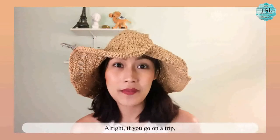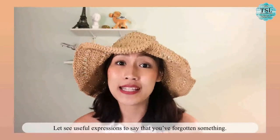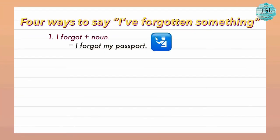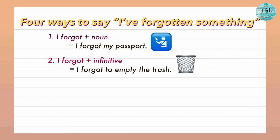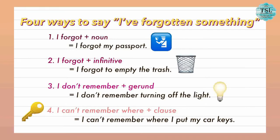If you go on a trip, it's very normal that you might forget something. Let's see some useful expressions to say that you have forgotten something. There are four ways to say it. First, 'I forgot' plus a noun — for example, 'I forgot my passport.' Second, 'I forgot' plus infinitive — for example, 'I forgot to empty the trash.' Third, 'I don't remember' plus a gerund — for example, 'I don't remember turning off the light.' And the last one, 'I can't remember where' plus a clause — for example, 'I can't remember where I put my car keys.'